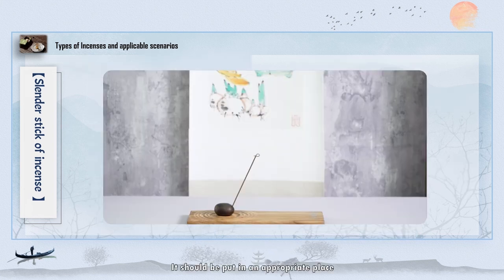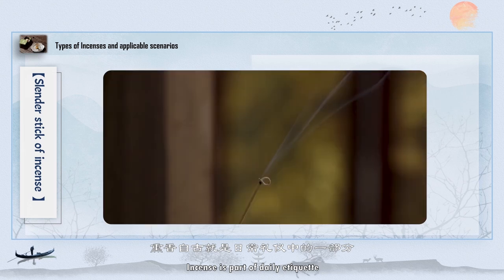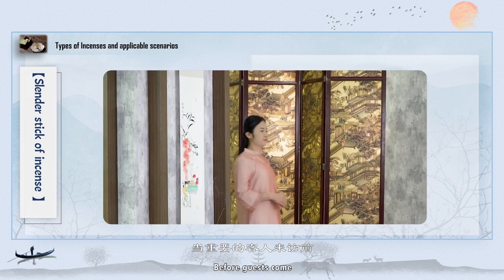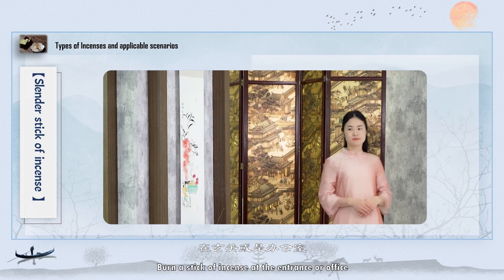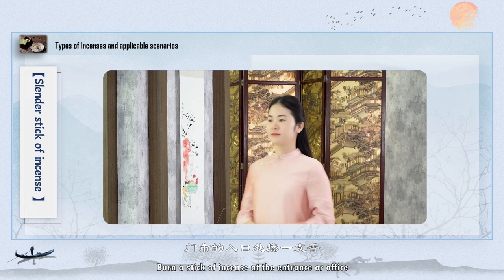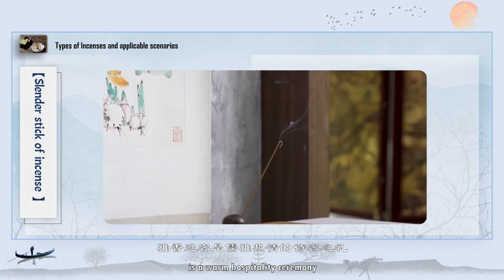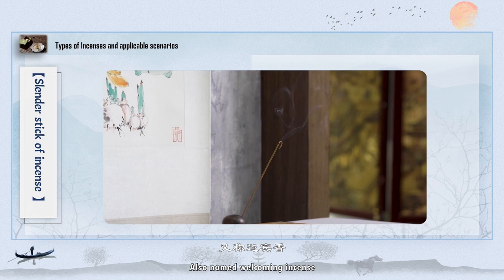Incense should be put in an appropriate place, such as the hall. Incense is part of daily etiquette. Before guests come, burn a stick of incense at the entrance or office. Welcoming guests with elegant incense is a warm hospitality ceremony, also named welcoming incense.